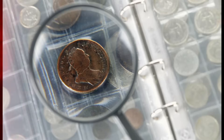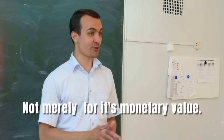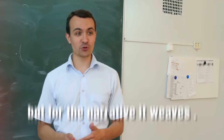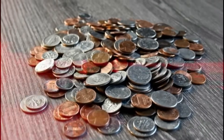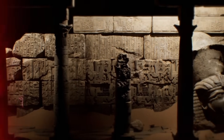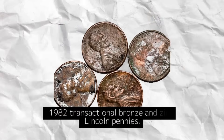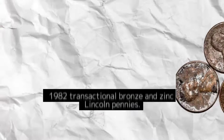In the numismatic world, rarity is revered — not merely for its monetary value, but for the narrative it weaves, the intrigue it sparks, and the sheer thrill of uncovering a piece of history hidden in plain sight. As we embark on this expedition, let us prepare to traverse the rich tapestry of the 1982 transitional bronze and zinc Lincoln pennies.